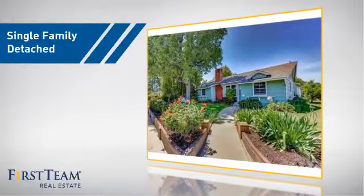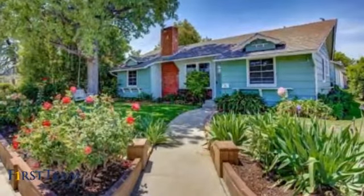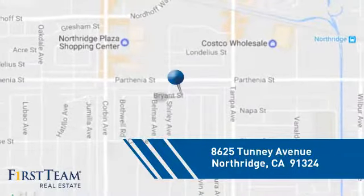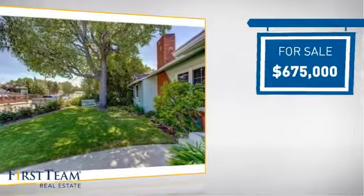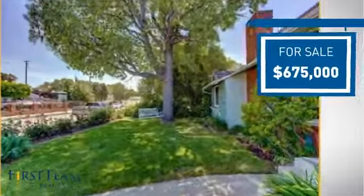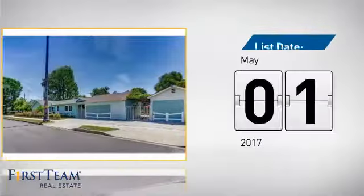This home is a great choice for those looking for comfort, convenience and the privacy of their own home. And it's located in this area. Currently listed at just under $700,000, it just went on the market this month.